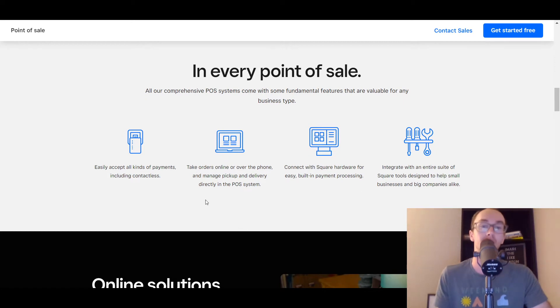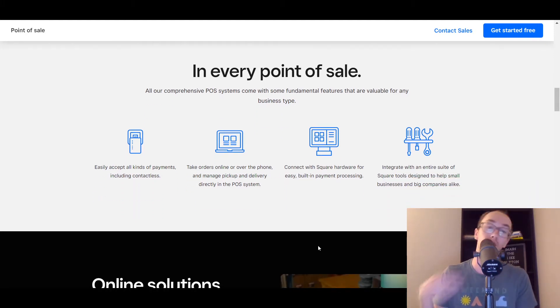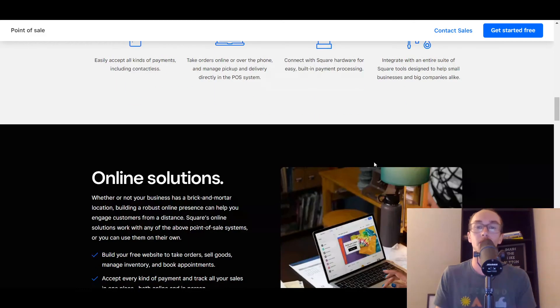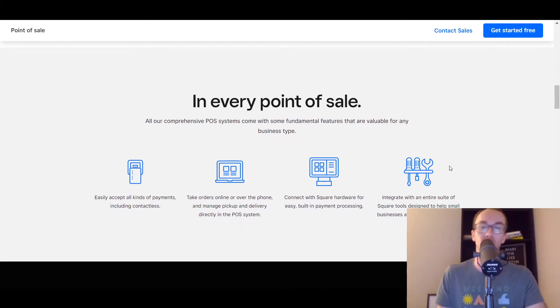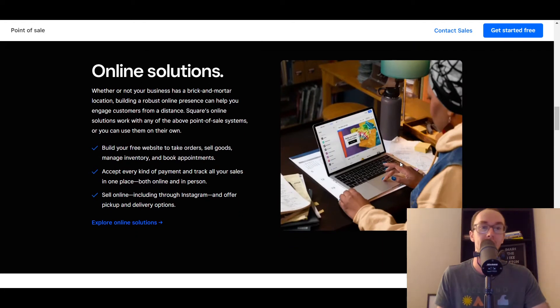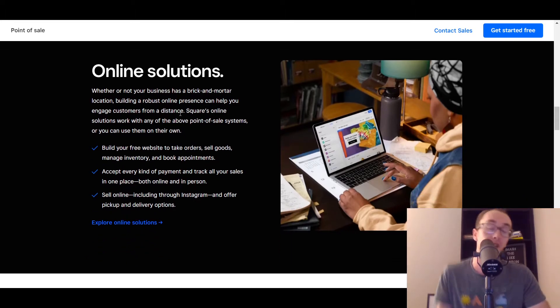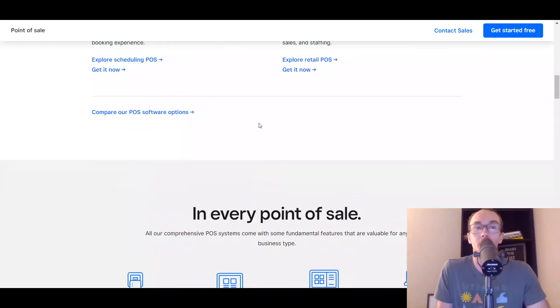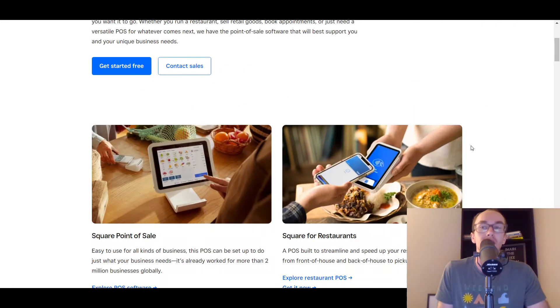You can easily accept payments as well as contactless. You can also take orders online or over the phone, and that will sync up in the point of sale system. The hardware is pretty easy to get set up with and pretty flexible as well, along with the variety of different Square tools that they have. They also have online solutions, so if you're trying to set up a website you can do that, but it's not necessary. Really, it's not necessary to have a website with any of the point of sale systems, but it is just a nice thing to have.